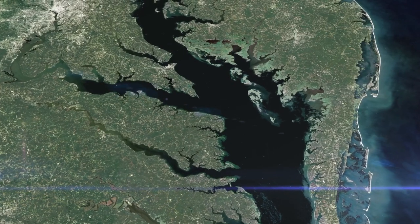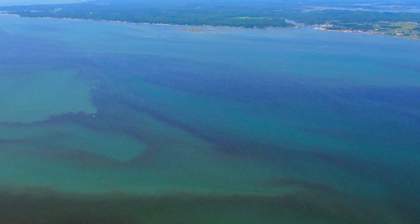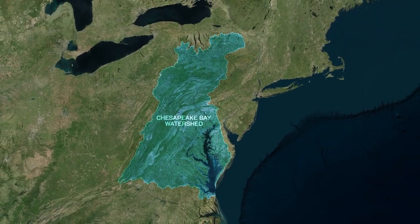This is the Chesapeake Bay, the largest estuary in the United States, and no stranger to algal blooms. When it comes to the health of the Bay, Landsat's orbital perspective over time provides scientists with a novel means of tracking trends in watershed-wide land use.